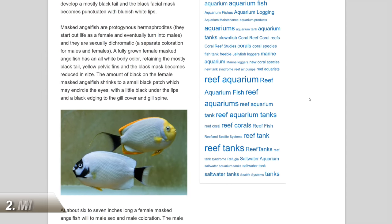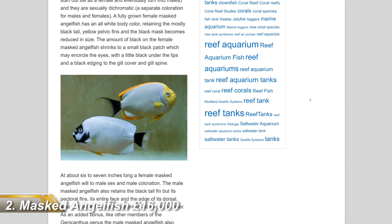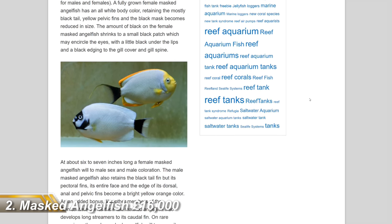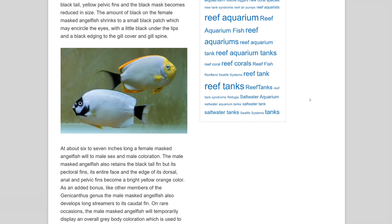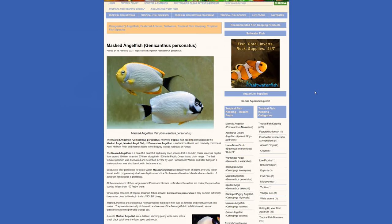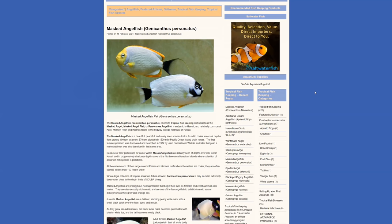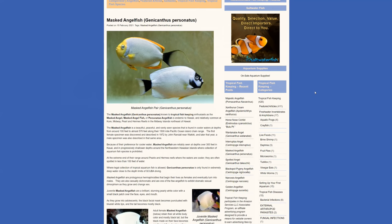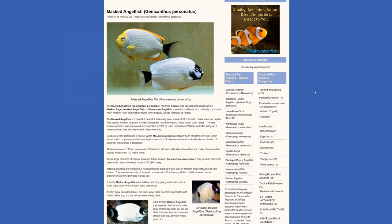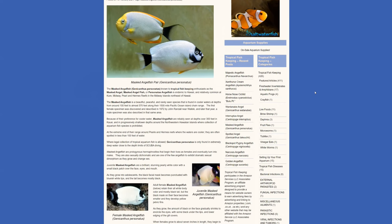The second most expensive fish in the world is the Masked Angel at an eye-watering £16,000. I almost left this guy off the list because, quite frankly, I think he's bloody ugly. They are a deep water fish and they're sexually dimorphic, which means the female fish look different to the male fish. They're also endemic to Hawaii, so don't put your house on the market just yet, as you can't buy wild caught Hawaiian fish anymore.